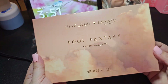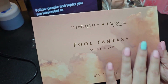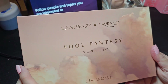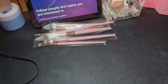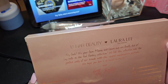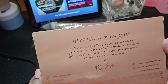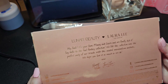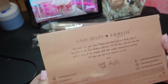Here is the carton it comes in — again this fluffy cloud aesthetic, very neutral. On the back it says: 'Hey fools, it's your faves Manny and Laura and we finally did it. Say hello to the Full Fantasy Collection. We felt this collection was the perfect unity of our brands with this neutral maximalism aesthetic. We hope you love it as much as we do. XOXO, Manny MUA and Laura Lee.'